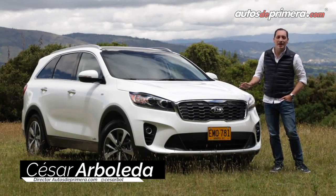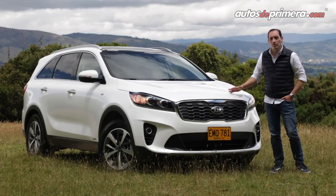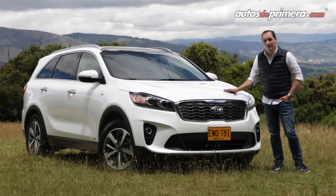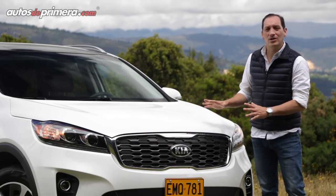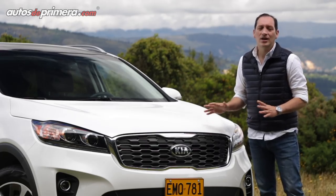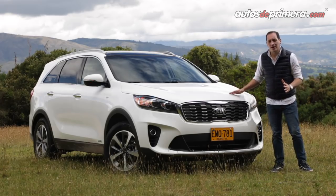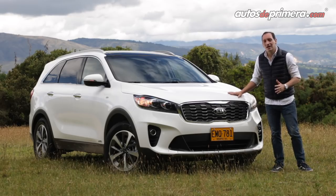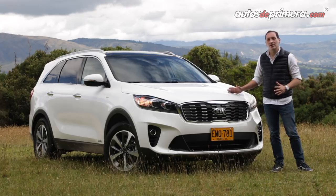El segmento de las camionetas con capacidad para 7 pasajeros de gran tamaño sigue moviéndose, y uno de los principales competidores en este segmento se actualiza con miras al 2019. Se trata de la Kia Sorento recargada, que después de 3 años en el mercado adopta ligeros cambios estéticos en su exterior, mejoras en equipamiento interior y ahora trae mayor potencia. Bienvenidos a Autos de Primera; a continuación conoceremos en detalle todas las novedades que trae este modelo coreano procedente de Estados Unidos, que no quiere ceder terreno en el competitivo segmento de los SUVs para 7 pasajeros a un muy buen precio.